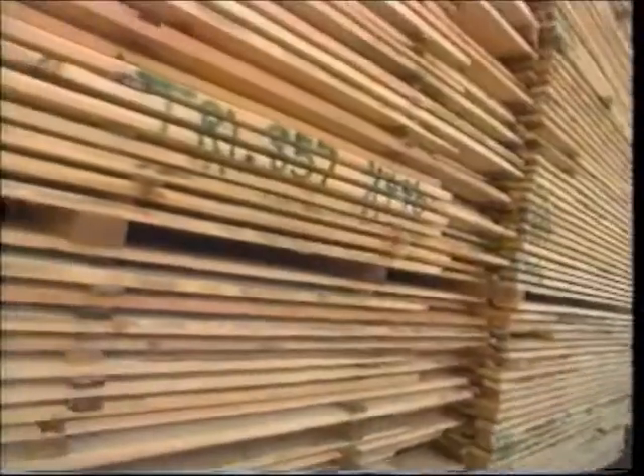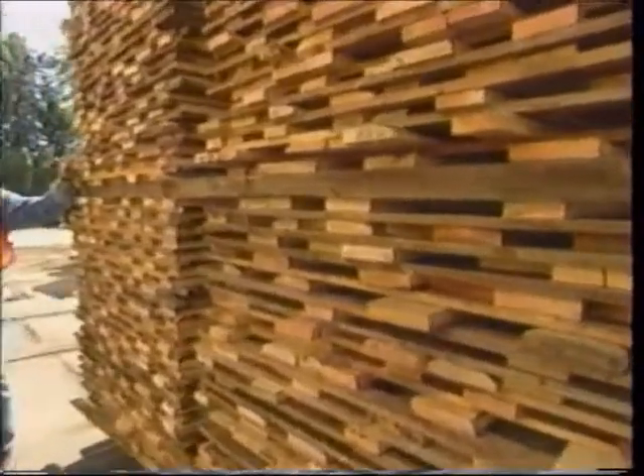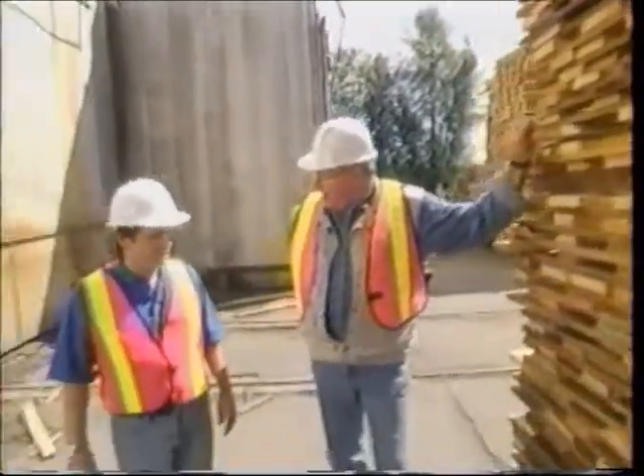This lift came from the green chain but it's piled differently — it's stripped up so that air can circulate around it in the dry kiln. In the kiln, that's where it warms up — just like a big sauna.